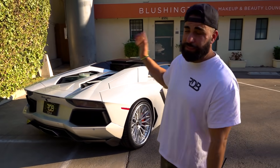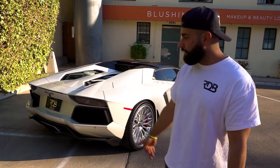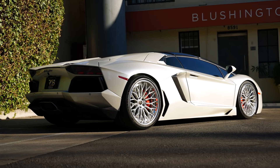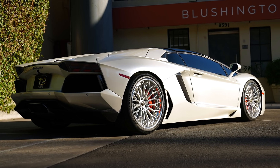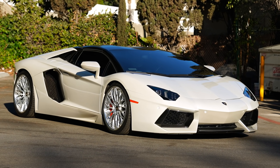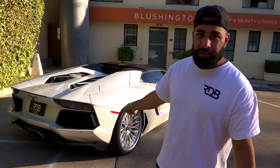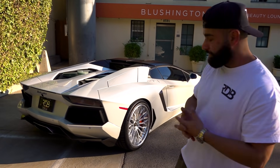All right guys, we have this amazing looking pearl white Lamborghini Aventador Roadster right here. We did some mechanical work on this and we put on a set of RDB wheels — 20, 21 inch. It's a proper setup, no rubbing, drives great but check out those wheels. This is the first time we've done an Aventador with the RDB wheels, so I'm super excited about it.